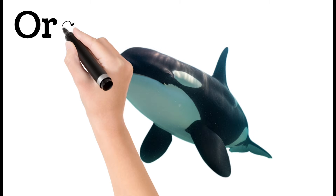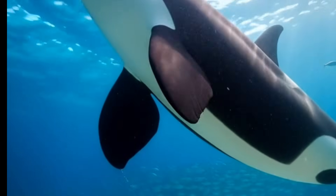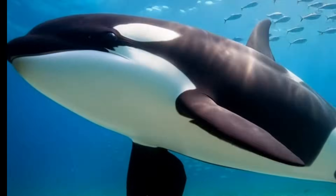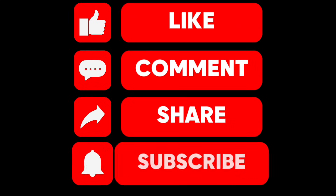Orca, or killer whale. A black and white powerful marine predator. Extremely intelligent and social. Hunts in coordinated groups. Can leap high out of the water. Known as the top predator of oceans. Thanks for watching — like and subscribe!